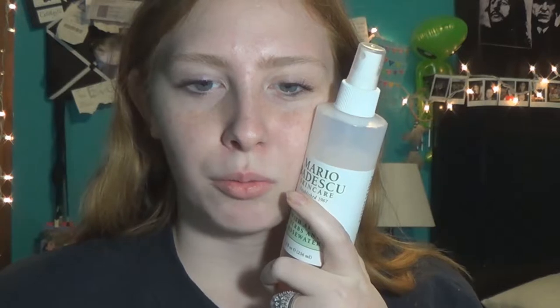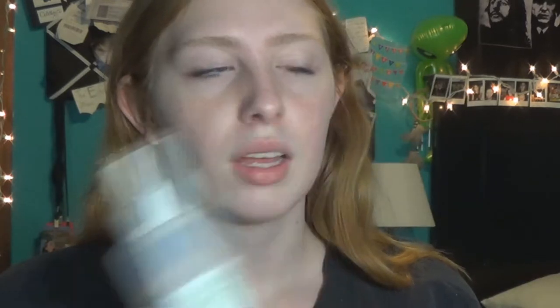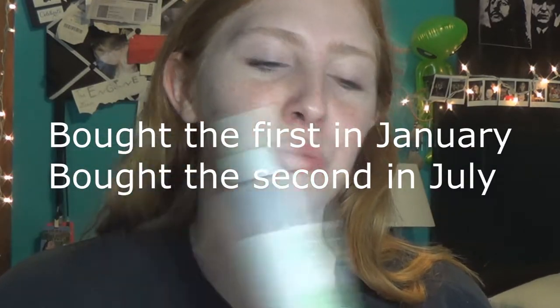I spray it on after I do the toner and moisturizer, and then after I do my makeup to set it. It's really good all around. This actually lasts me quite a while — it's my second bottle. I've gone through almost two bottles in the past almost a year. So it does last a while, and it's only $12. I use it twice a day.